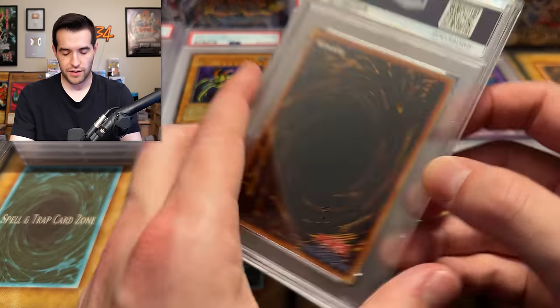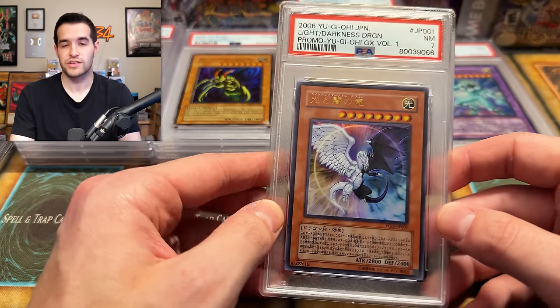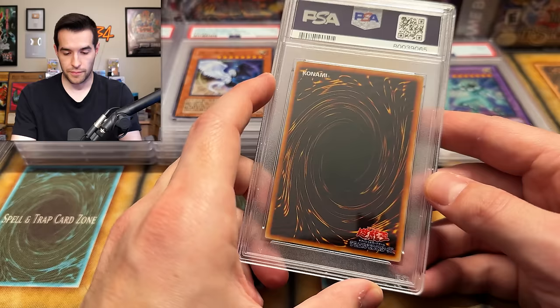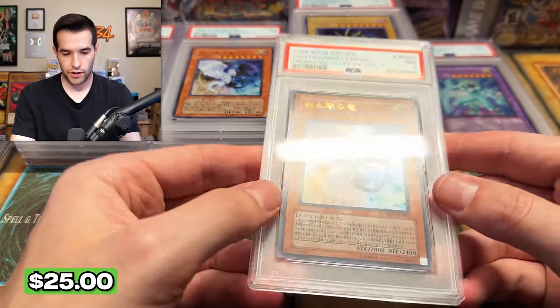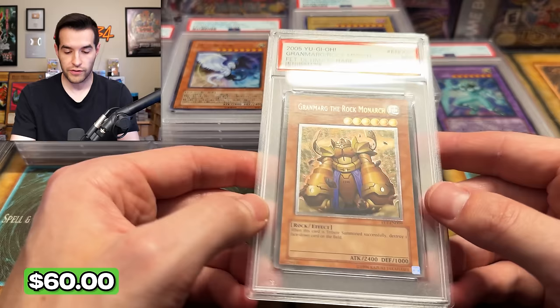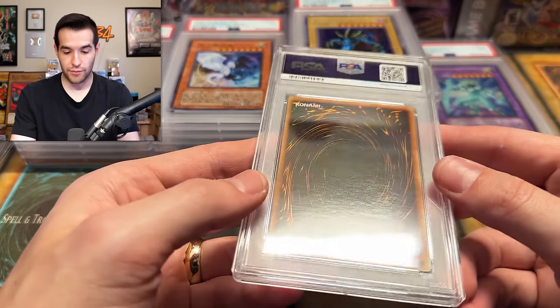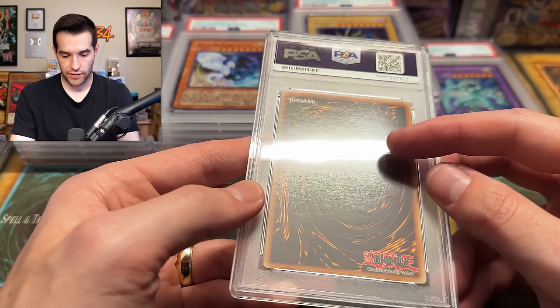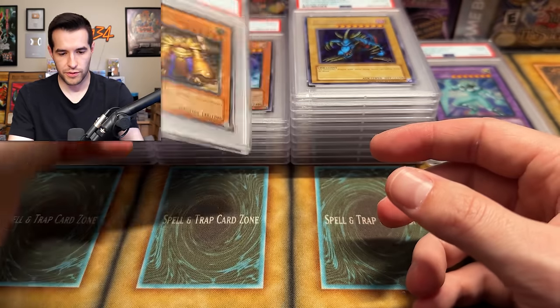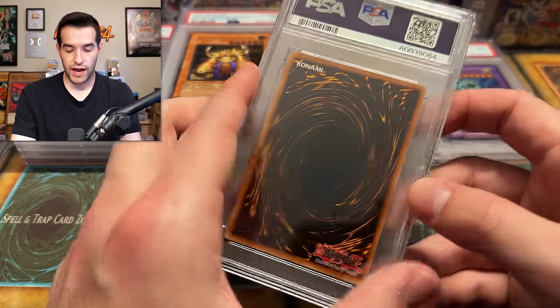It might be the slab hiding some of the imperfections, which they can do — that's kind of the nice part. Sometimes you get it graded and you can't really see the damage anymore. Grandmark the Rock Monarch, unlimited from Flaming Eternity, ultimate rare — such a random variety. Definitely an ultimate rare fan. There's a pretty deep cut on the back, centering is a little bit off — that's probably just what it was. He got a lot of sevens here. I grade a lot so I only send in minty stuff. A lot of people look at their cards and think 'this card's mint,' send it in and get a seven and they're surprised.